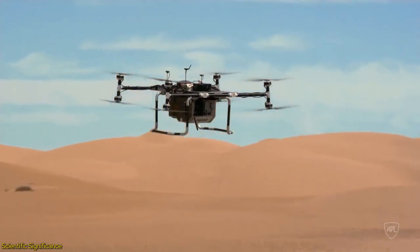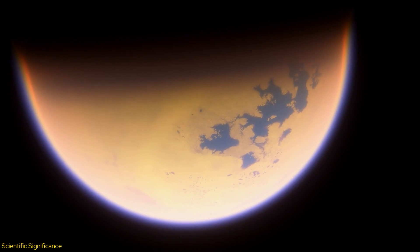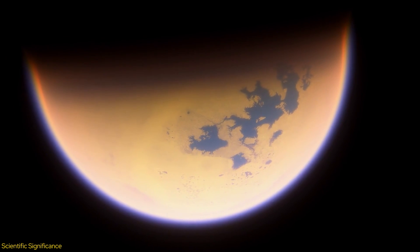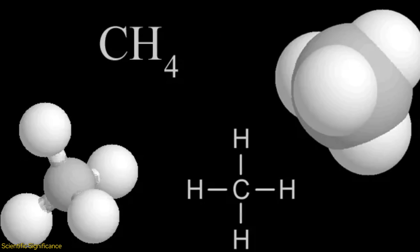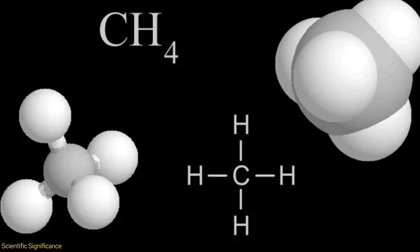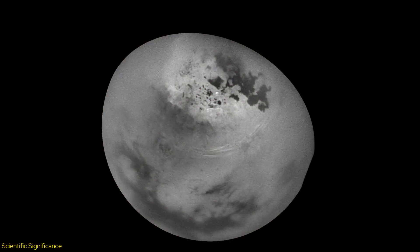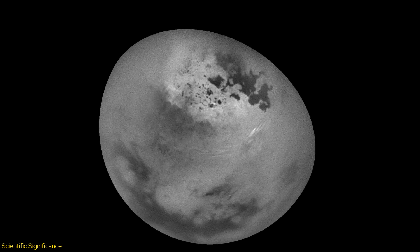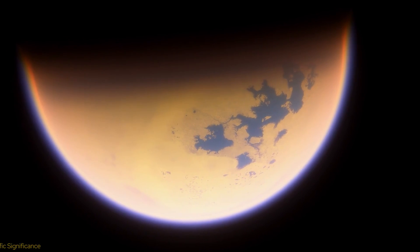Importantly, Dragonfly will investigate the molecular compositions of Titan's environment to understand how organic molecules are produced and processed on Titan. This includes studying the methane cycle, analogous to Earth's water cycle, but with methane forming clouds, rain, and lakes, creating a landscape that is both familiar and alien.